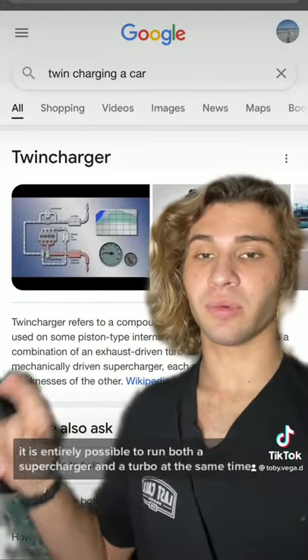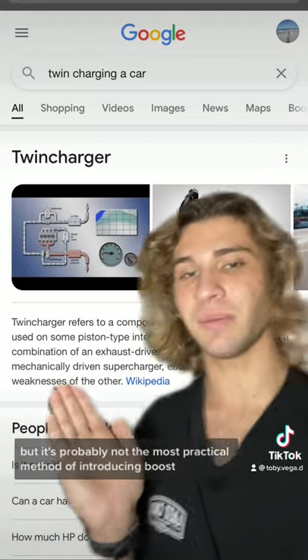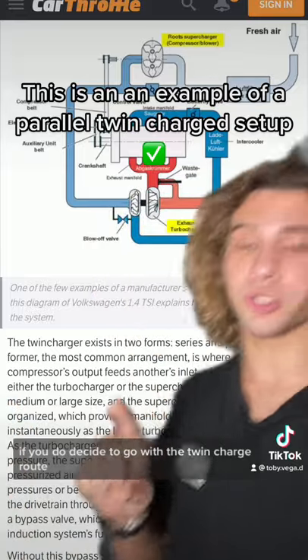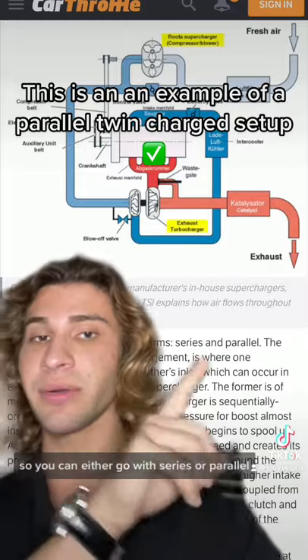It is entirely possible to run both a supercharger and a turbo at the same time, but it's probably not the most practical method of introducing boost. If you do decide to go with the twin-charge route, there's two ways to set up both of these methods of boost — you can either go with series or parallel.